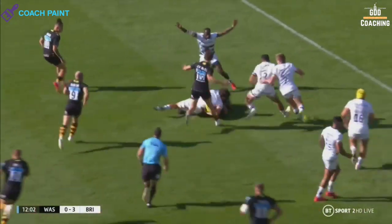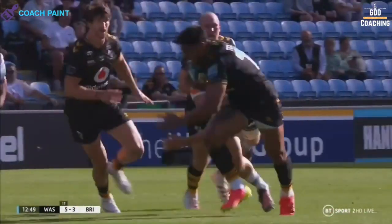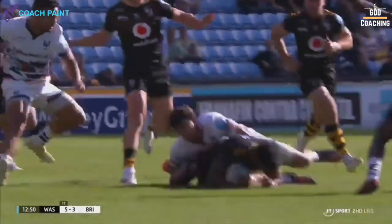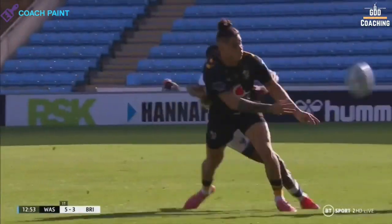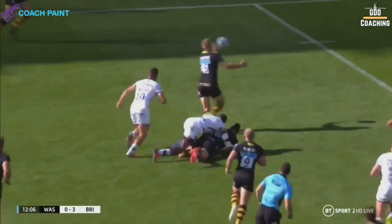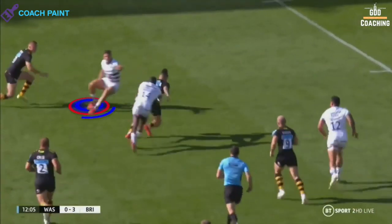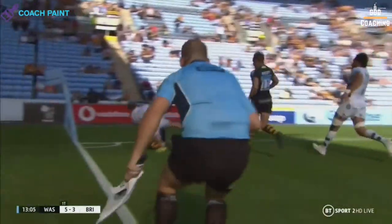This is where the quality of adaptability comes in. Just look at Fekitoa's leg drive and desire to get outside of the Bristol press, and then to get his hands free and shift the ball onto Eumanga by any means. A loose tackle from Adi Loken and a faulty gamble from Callum Sheedy opens the door for Crosdale to firmly make his mark on the Premiership.